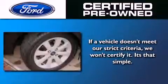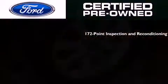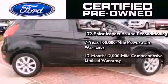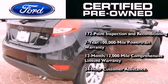The Ford pre-owned certification includes the 172-point inspection and reconditioning process, a 7-year, 100,000-mile powertrain limited warranty, and a 12-month, 12,000-mile comprehensive limited warranty, plus Ford Motor Company's 24-hour roadside assistance program.